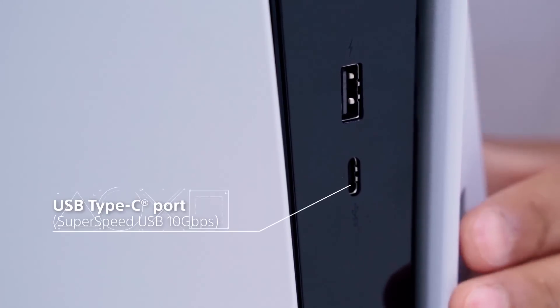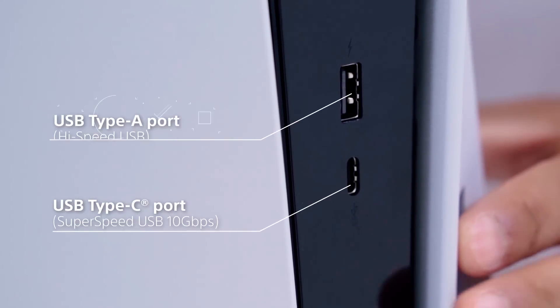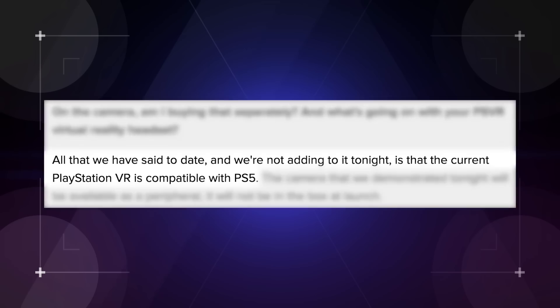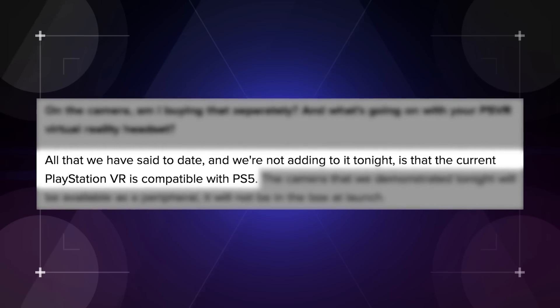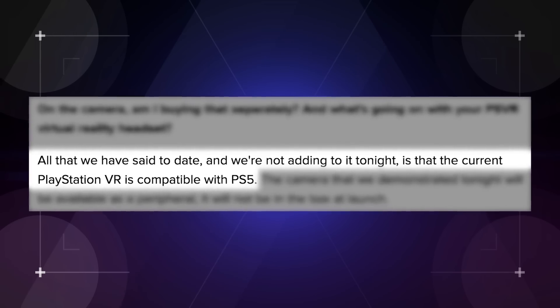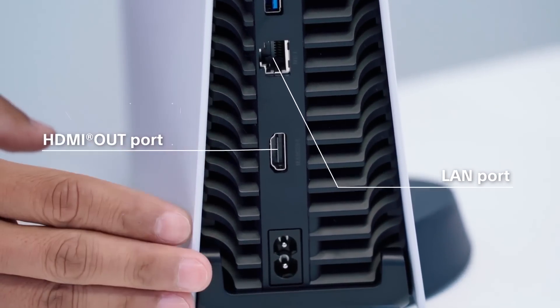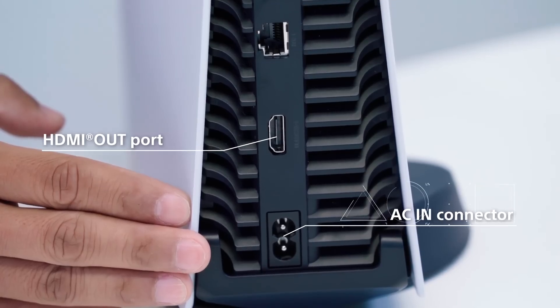In addition to explaining all of these cooling innovations inside the PlayStation 5, Ootori showed off the high-speed USB Type-C and Type-A port on the console's front — the former of which might hint at the next generation of PlayStation VR, especially in light of Sony's comments to CNET that the current generation of PlayStation VR is compatible with the PS5. The back also boasts more USB Type-A ports, a LAN port, HDMI port, and power port as well.